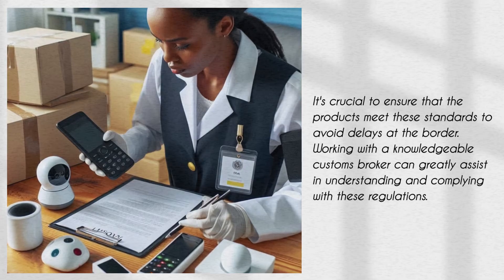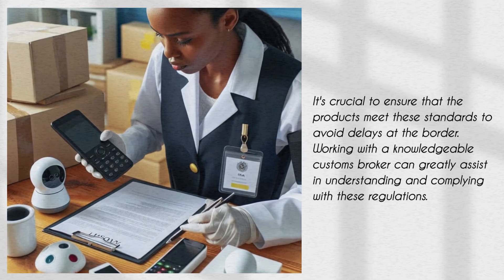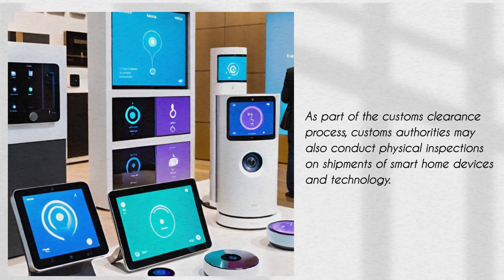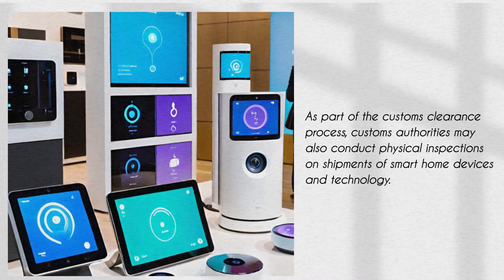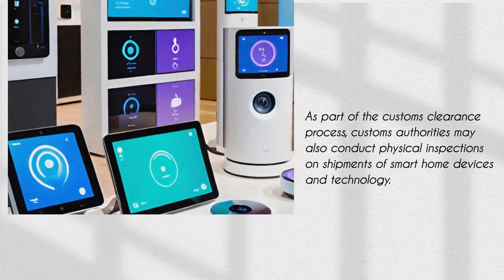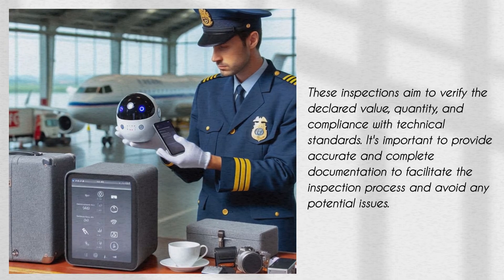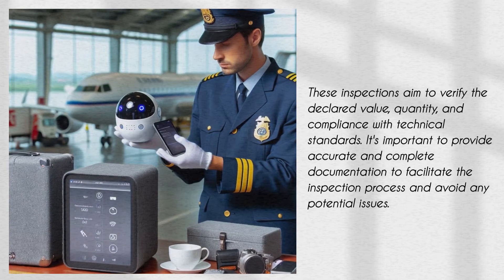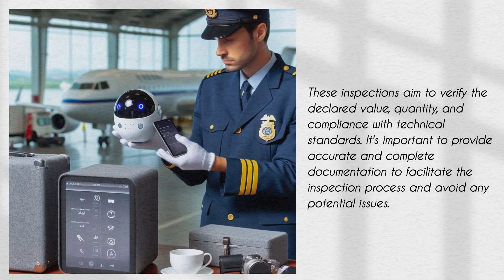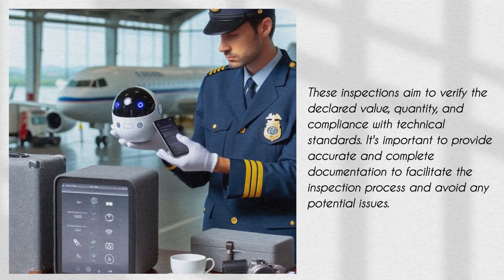Working with a knowledgeable customs broker can greatly assist in understanding and complying with these regulations. As part of the customs clearance process, customs authorities may also conduct physical inspections on shipments of smart home devices and technology. These inspections aim to verify the declared value, quantity, and compliance with technical standards. It's important to provide accurate and complete documentation to facilitate the inspection process and avoid any potential issues.